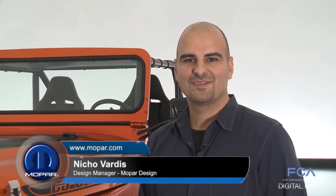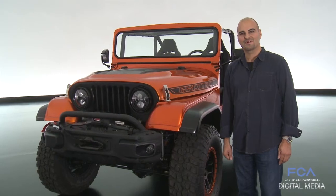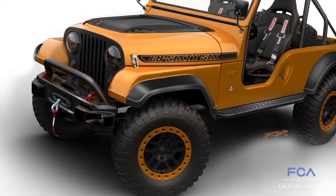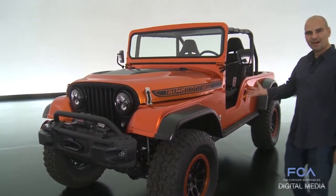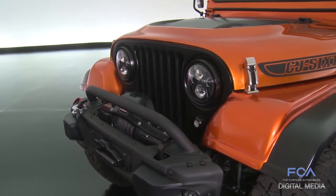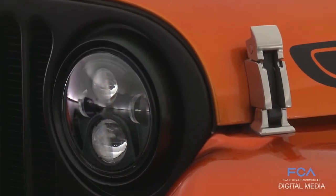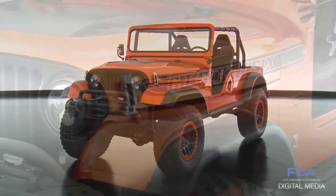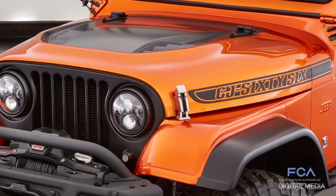Hi, my name is Nico Vardas, design manager of Mopar Design here in PDO. I'm going to take you around the CJ66 concept car — a cool vehicle designed in our PDO studio. It's three generations of Jeeps: a JK, CJ, and TJ. It has a CJ body with extended wheelbase, JK front elements and front bumper, beadlock wheels, and a TJ frame. The JK forward lighting is all LED. It's a combination of a CJ and a JK hood — we took a Rubicon hood and grafted it onto a CJ, with all perimeters mated up to the old, historic body.